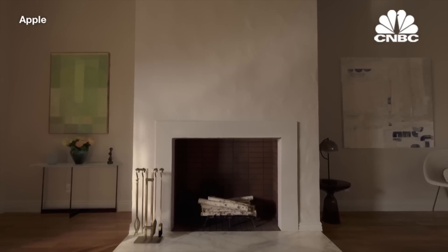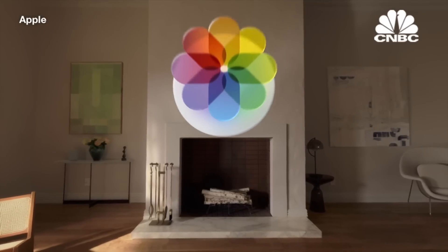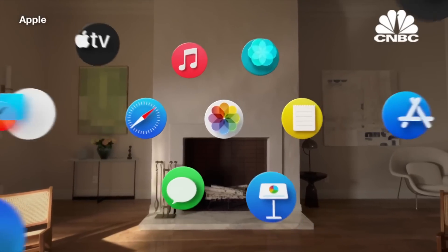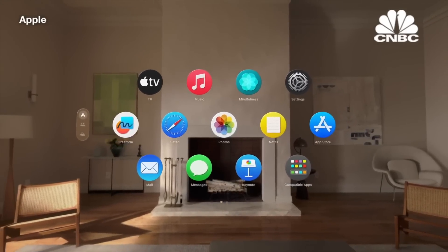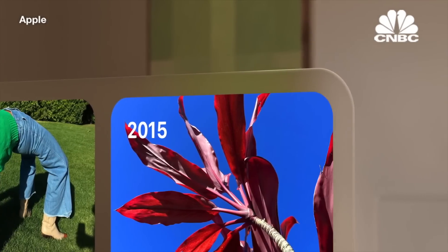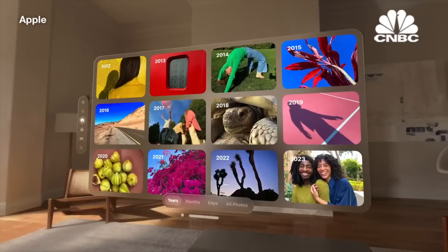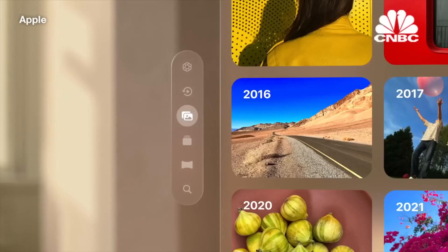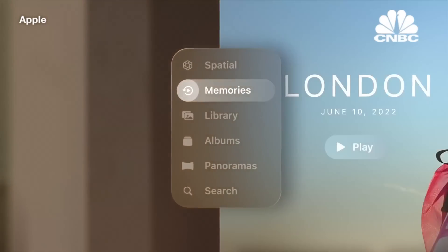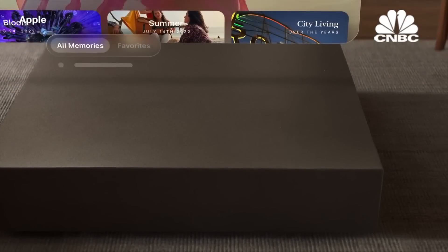When you first put on Vision Pro, you see your space and everything in it. The home view lives right in front of you — it's where you find all of your apps. It's familiar, yet revolutionary. The entire interface looks and feels truly present in your room. Every element has been crafted to have a sense of physicality: they have dimension, respond dynamically to light, and even cast shadows to help you understand scale and distance.